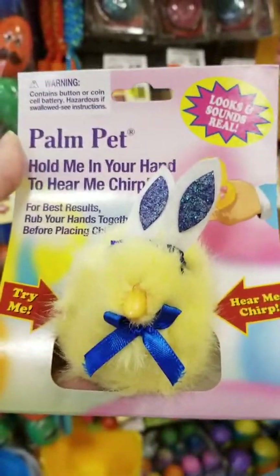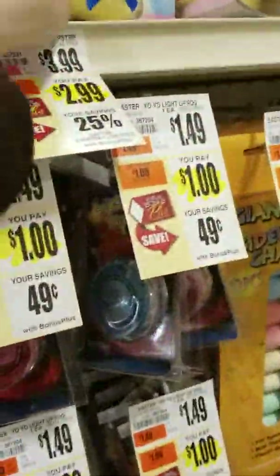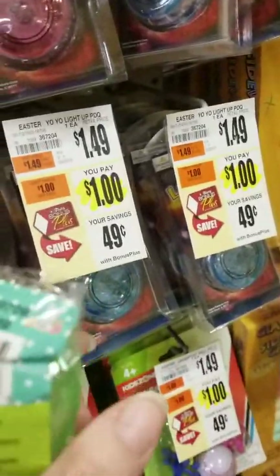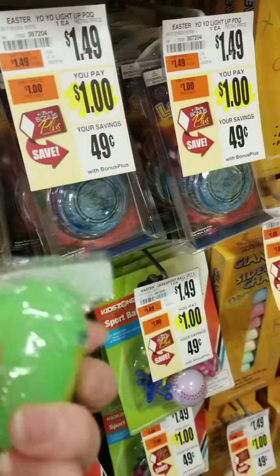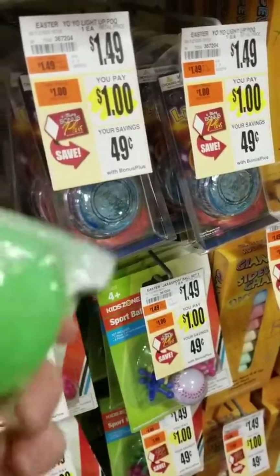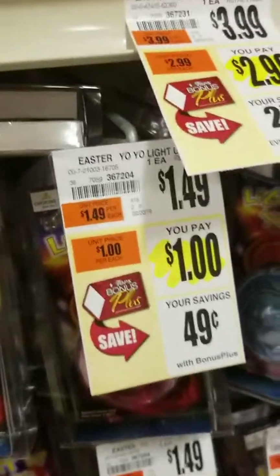They couldn't make it work. So it's going to be short, but I had to show you so maybe it could take a few more minutes. Let's see if we can make this work. LED flashing egg — no directions, made in China, hazard for children under three. Let's try another one maybe. Of course, probably every sick person in the world touched these.